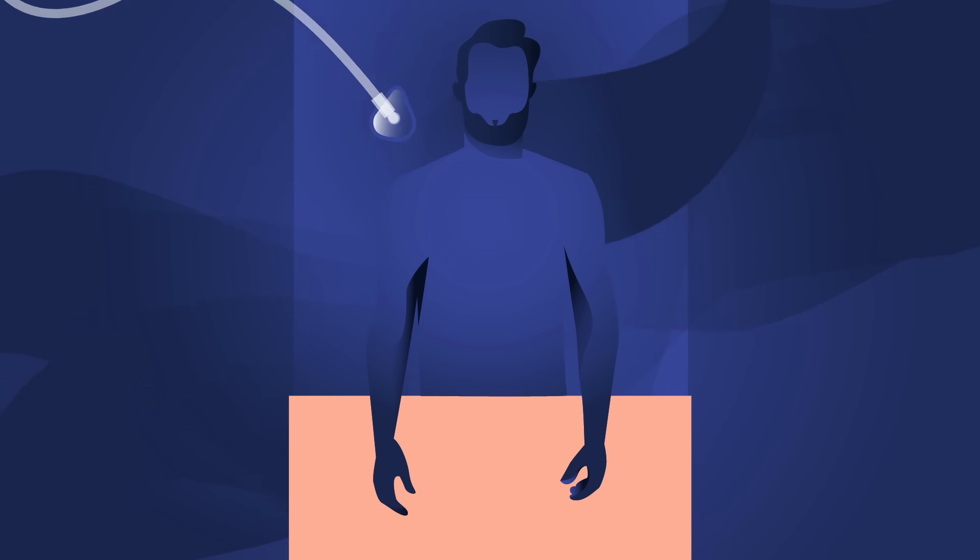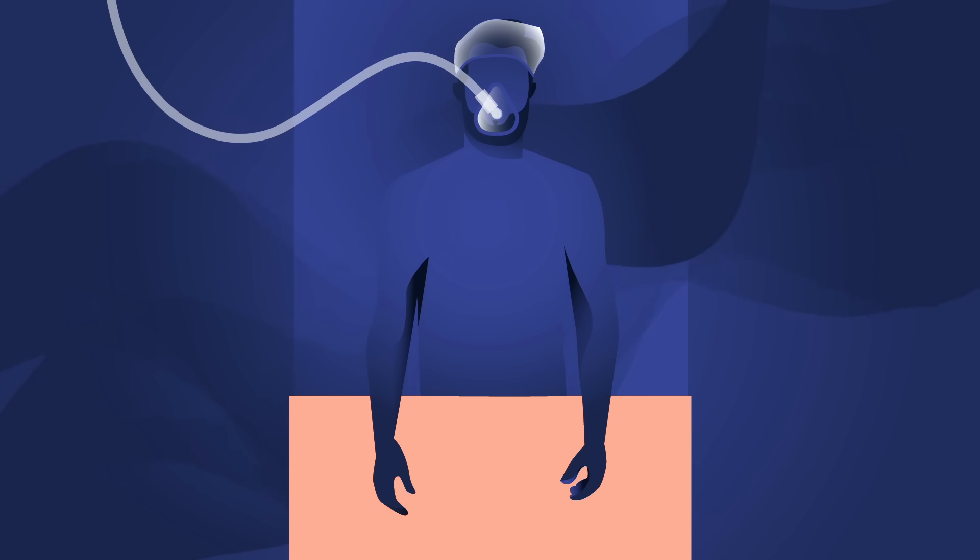Today, nearly 3,500 heart transplants are performed each year in a complex and intricate procedure with no room for error.